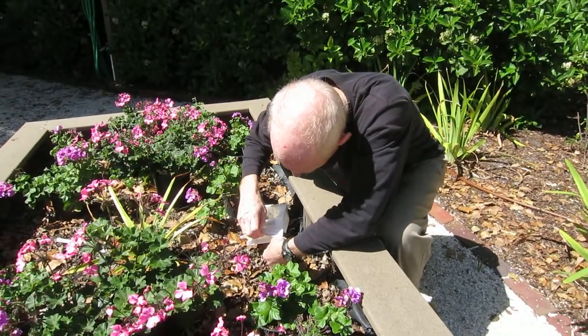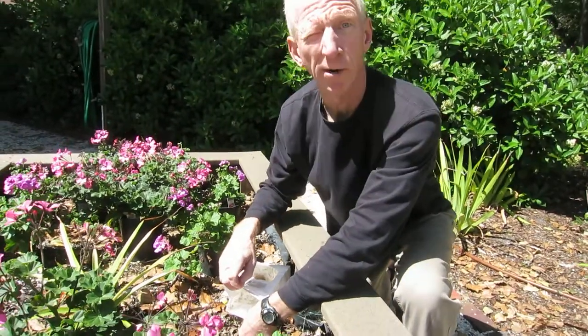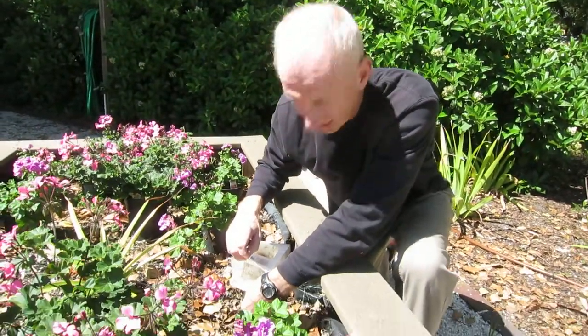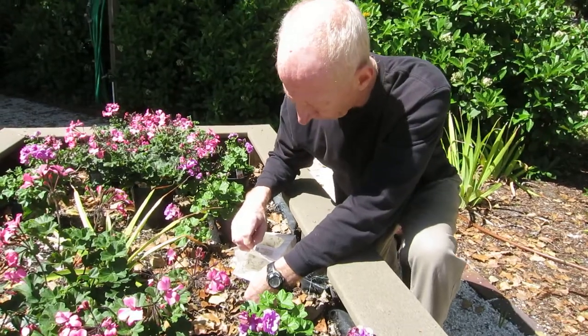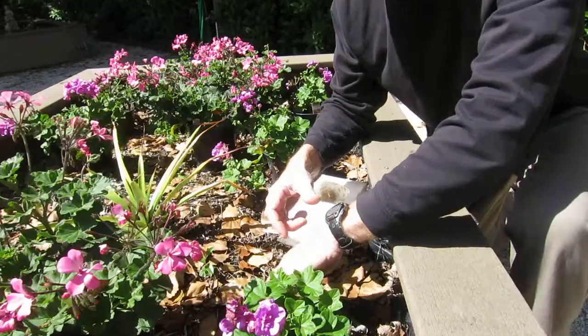Bill, what are we doing here? We're releasing our family of praying mantises. About 200 of them have just hatched from the egg and they think I'm their father.